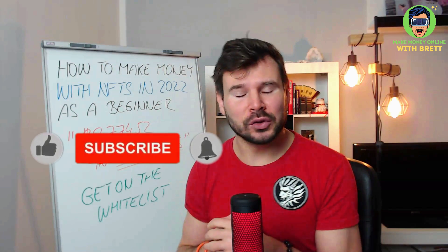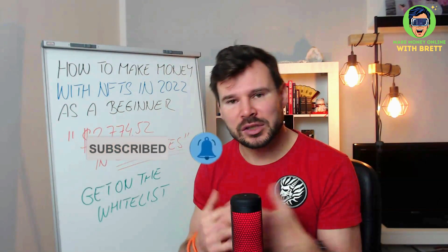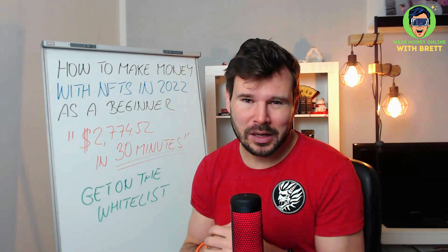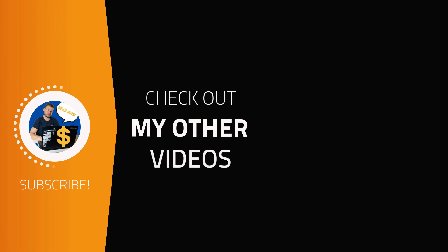I hope this video motivates you, and if it does, give me a like. If you are completely new to my channel, make sure you subscribe and hit the bell notification icon, because this year I dedicate myself to teaching you how to make money with NFTs. Thank you.